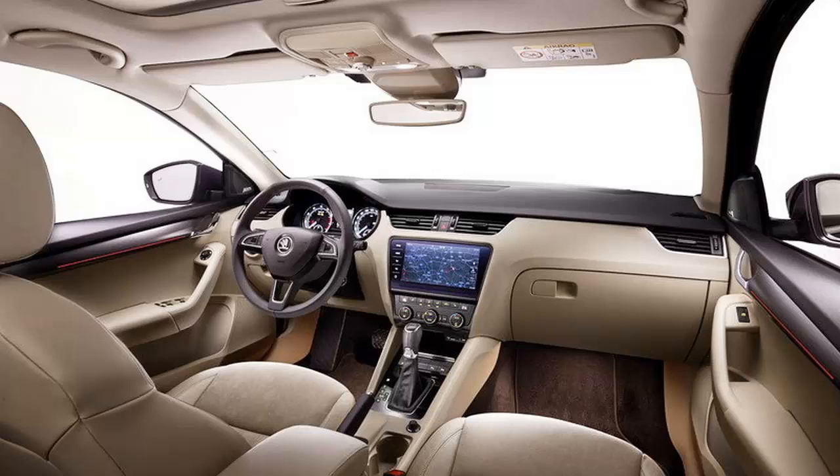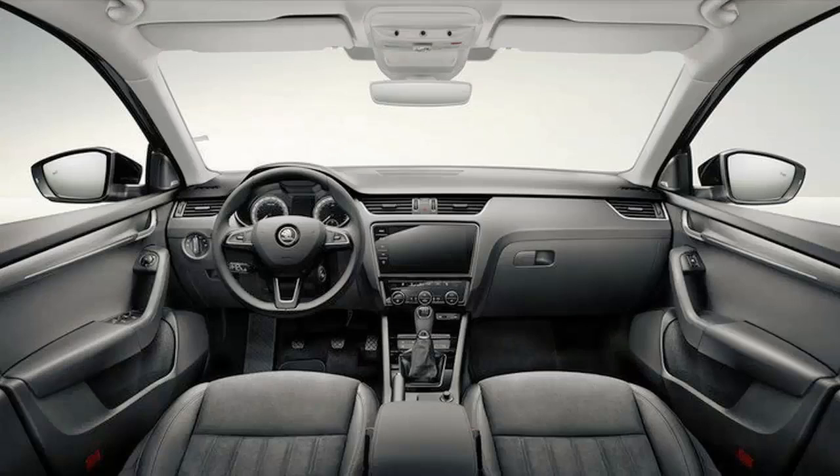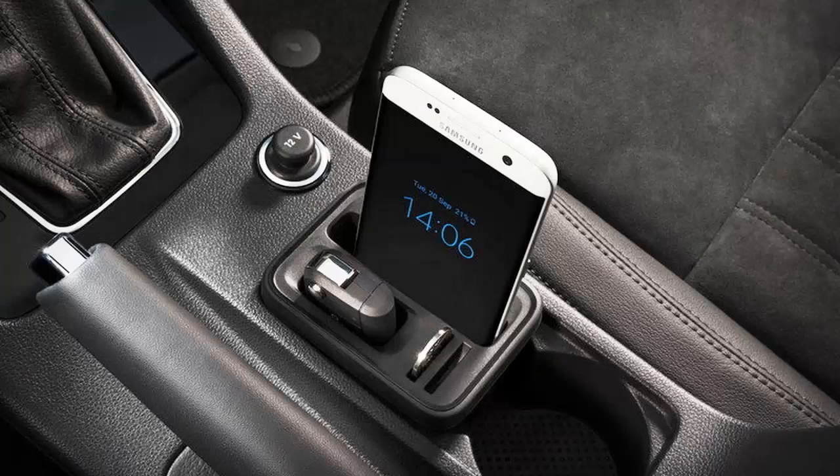Essentially the car that transformed Skoda from a dated company into a modern, competitive carmaker, the Octavia arrived in 1996 and went through two major redesigns since its introduction. The latest occurred in 2012, when the third generation, or MK3, model was launched.